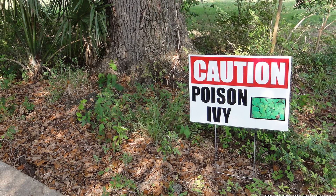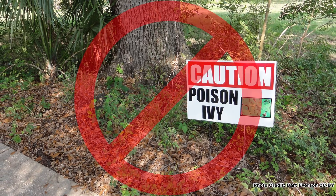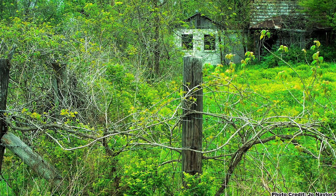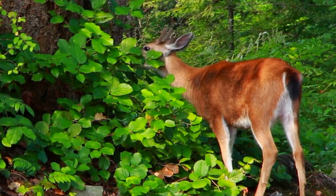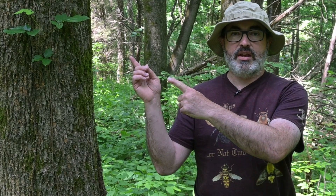That being said, I remove it from areas where I or others may come into contact with it on a daily basis, like around the house and yard. Out on the rest of the farm in the wilder areas, I just leave it be so the critters can use it. Poison ivy is often confused with several plants that are harmless to us as far as causing a rash goes. One of those most often confused with poison ivy is the box elder — to learn more about how to tell the two apart, check out this video, and be sure to get out and explore nature in your backyard.